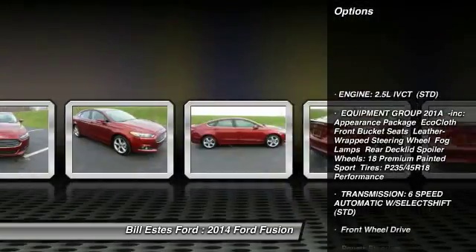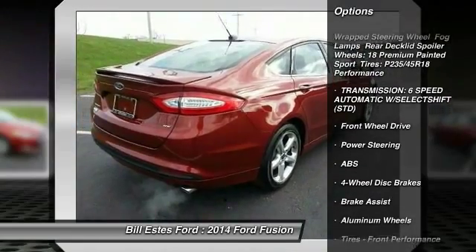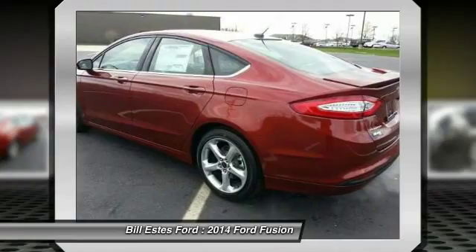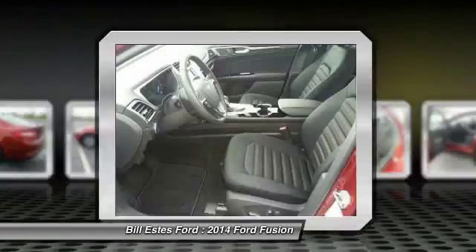Stability control. Traction control. Anti-lock braking system. Steering wheel audio controls. Air conditioning. Driver airbag. Power steering. Adjustable steering wheel. Keyless entry. Cruise control.